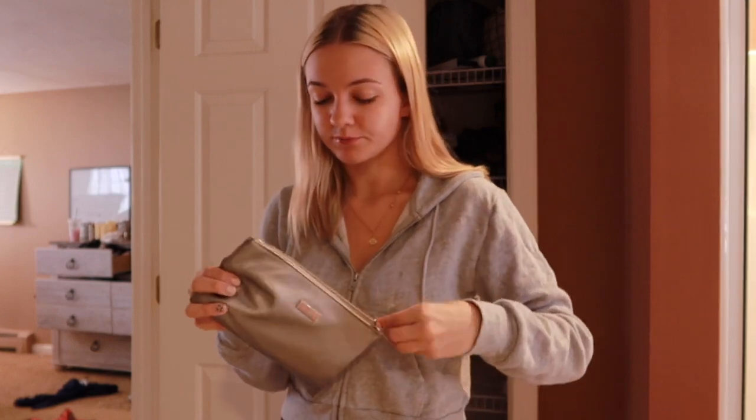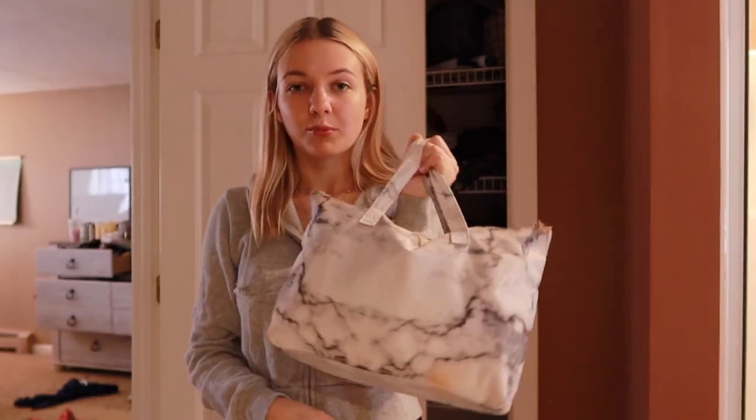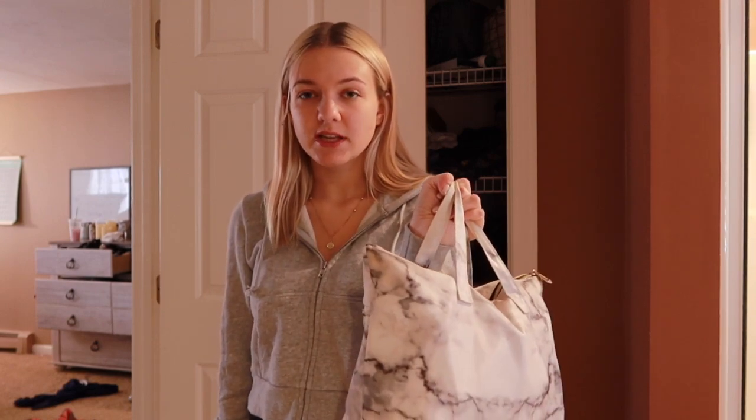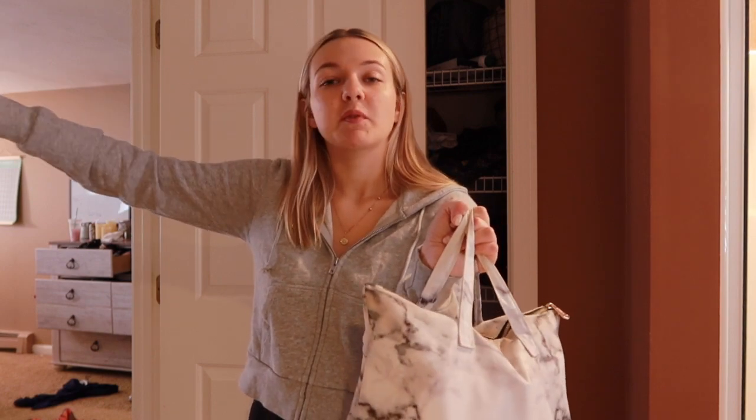This is my brush bag — I'm just going to bring it as is. I always carry my makeup bags separately when I go on trips like this; it's so much easier to just throw it in the back of the car separate from my suitcase.